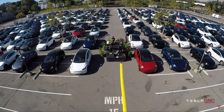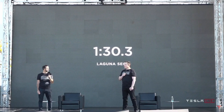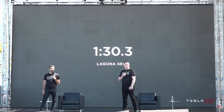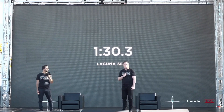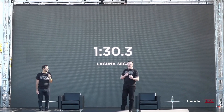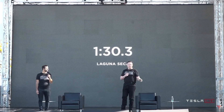So yeah, we took the latest Plaid out to Laguna Seca on Sunday. It got a 1:30, and we think probably there's another three seconds or more to take off that time. So we're confident the Model S Plaid will achieve the best track time of any production vehicle ever, of any kind, two-door or otherwise.